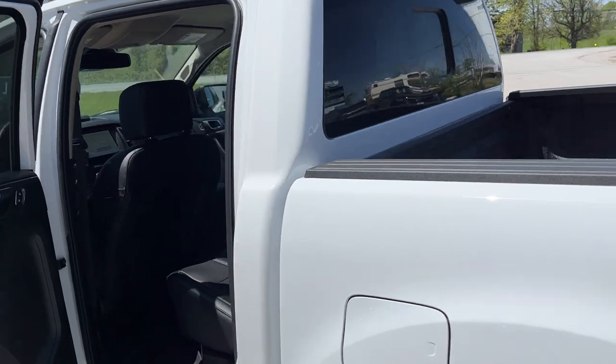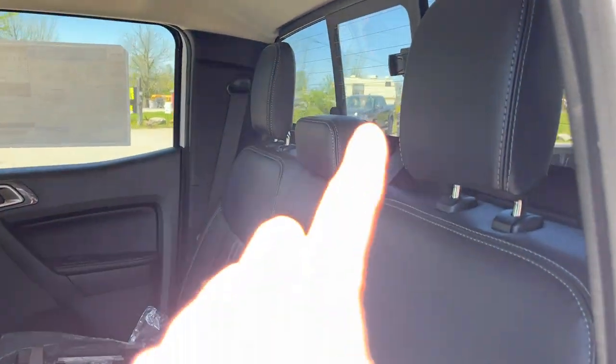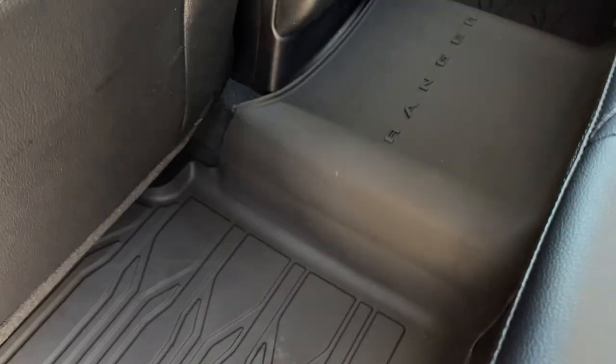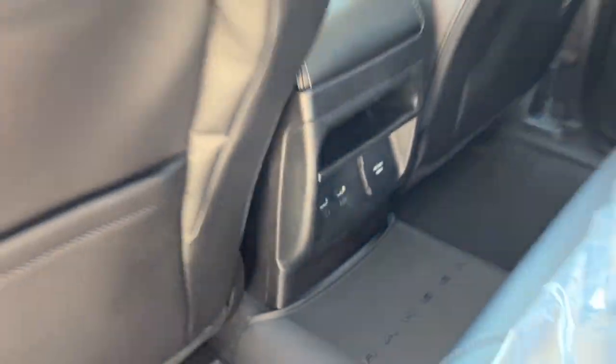Coming around to the interior, you get a nice black leather interior on this Ranger. You have that rear sliding glass window. This one does also come with carpet mats but you do also get your Ranger branded floor liners. There are a couple USBs in the back and a 110 power outlet.